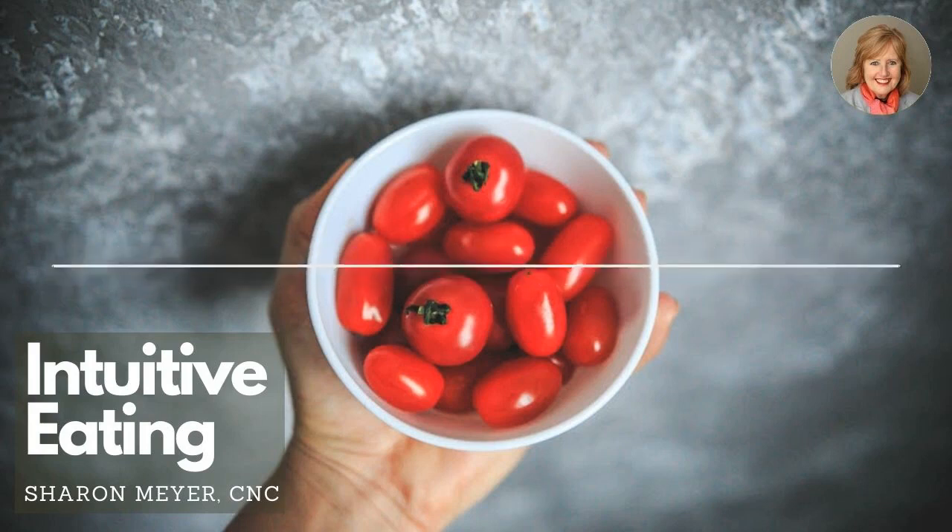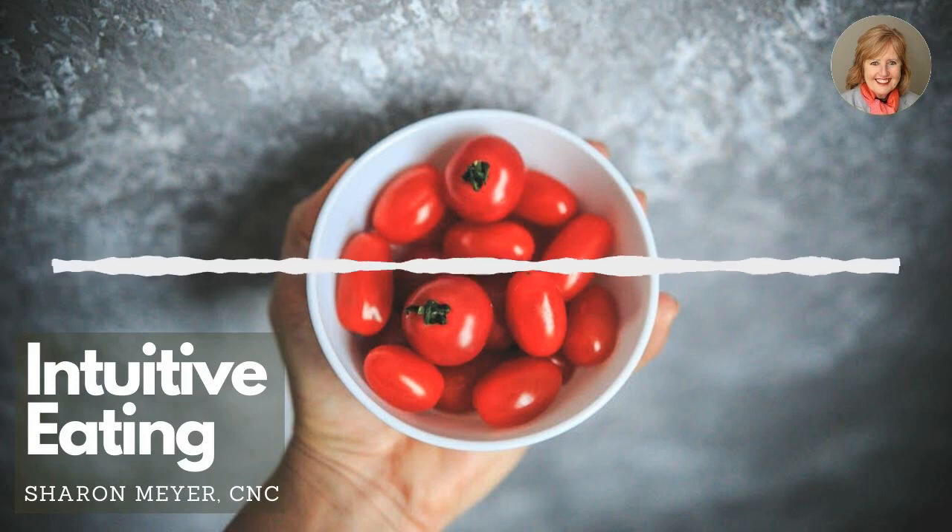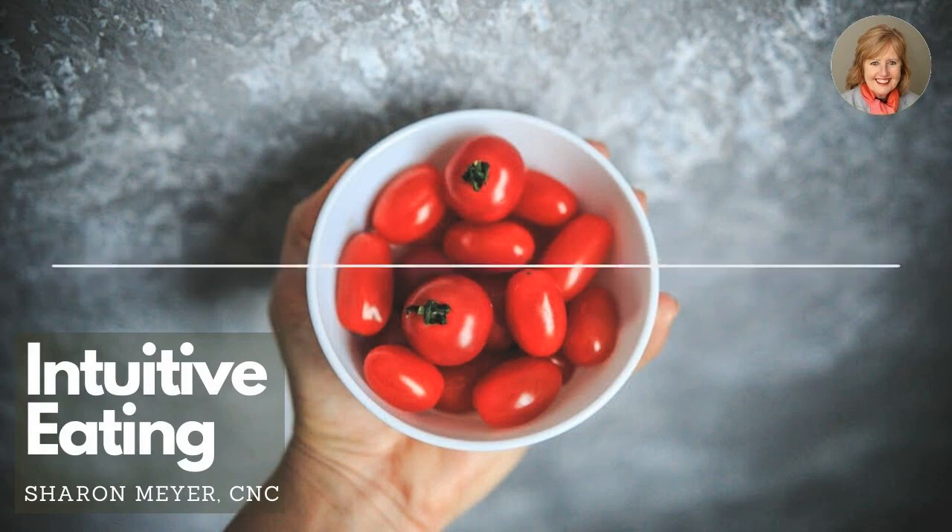Your body knows exactly what it needs to be healthy. But our monkey mind just gets in the way. The chattering gets in the way. So how do we access intuitive eating?